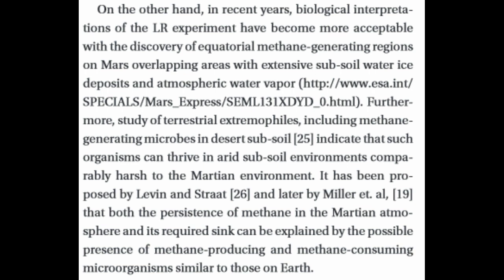On the other hand, in recent years, biological interpretations of the LR experiment have become more acceptable with the discovery of equatorial methane-generating regions on Mars, overlapping areas with extensive subsoil water ice deposits and atmospheric water vapor. Furthermore, study of terrestrial extremophiles, including methane-generating microbes in desert subsoil, indicate that such organisms can thrive in arid subsoil environments comparably harsh to the Martian environment. It has been proposed by Levin and Stratt, and later by Miller et al., that both the persistence of methane in the Martian atmosphere and its required sink can be explained by the possible presence of methane-producing and methane-consuming microorganisms similar to those on Earth.